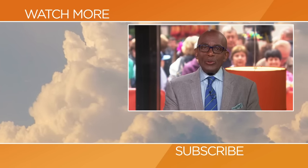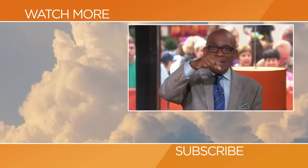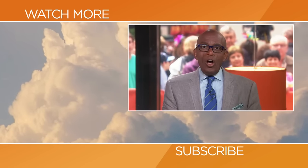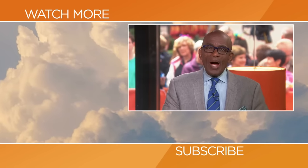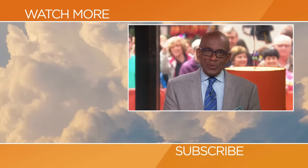Hello Today fans, thanks for checking out our YouTube channel. Subscribe by clicking that button down there and click on any of the videos over here to watch the latest interviews, show highlights, and digital exclusives.